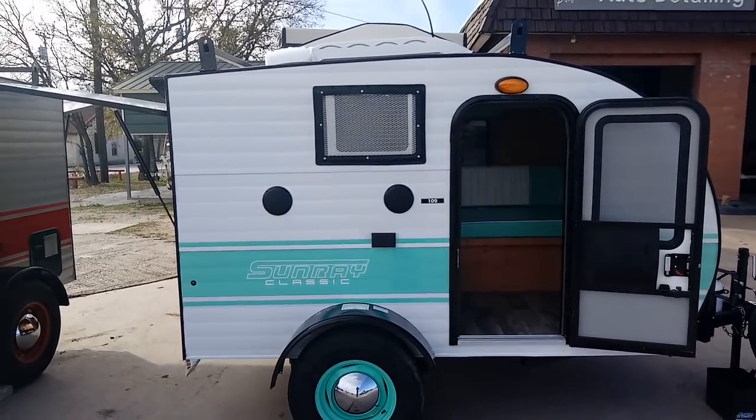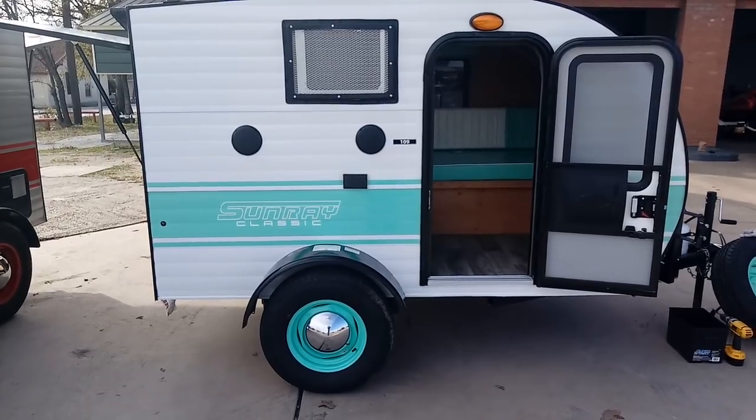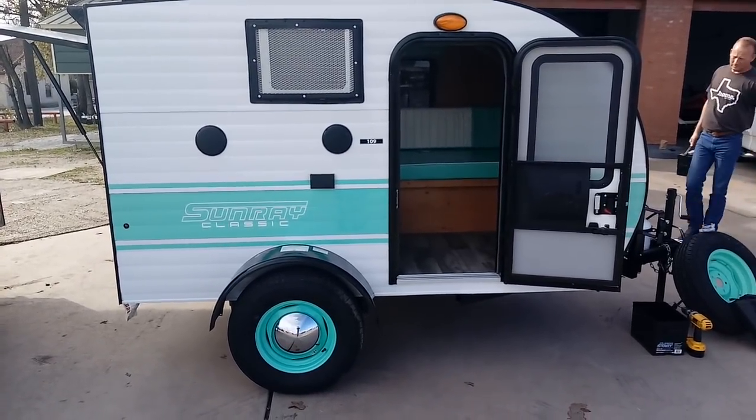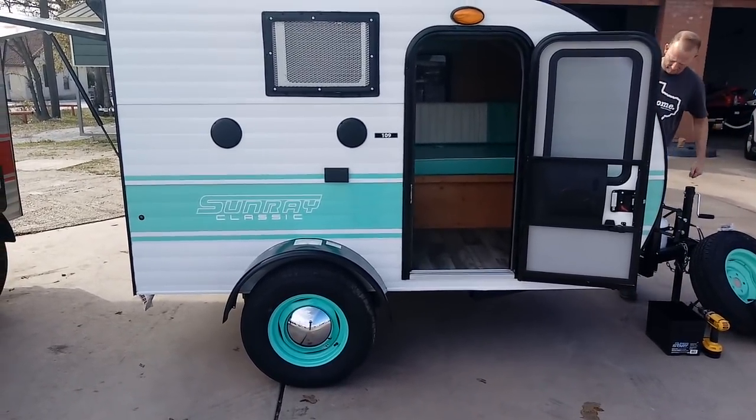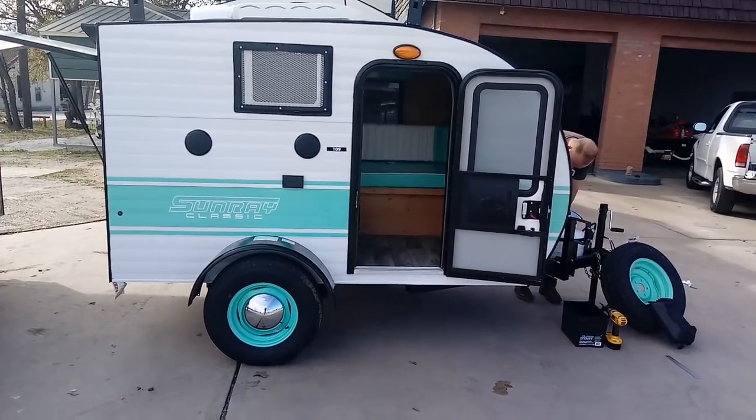Hi guys, this is Rusty78609. I'm right next to a major highway, so you're going to hear a lot of road noise, but in front of me is a Sunray Classic. It's called a 109. It's a brand new thing they just got here at Rogers Motors in Burnett, Texas.